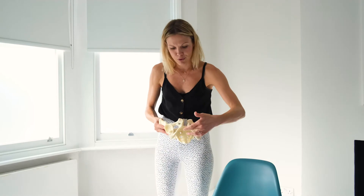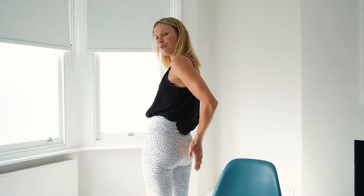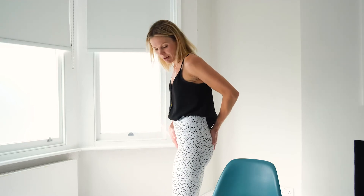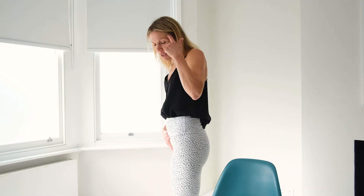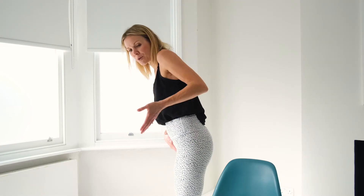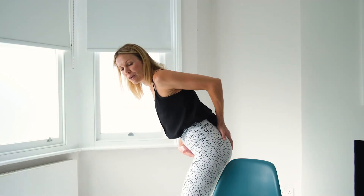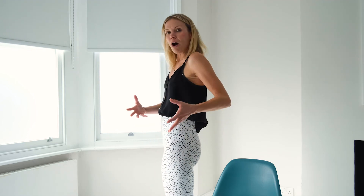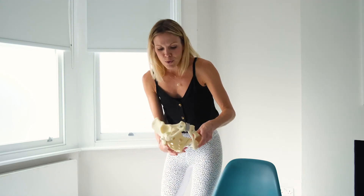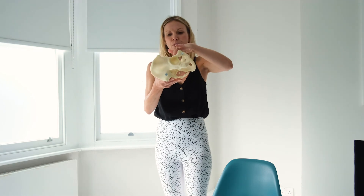Bring one hand onto your pubic bone — the bit across here — and one hand onto your sacrum, which is always a little bit further down than most people think. From here, just lean forward, almost slightly scooping, and as you come forward bring your attention to the sacrum — notice how it moves back. You are creating more space in your pelvis when you do that.